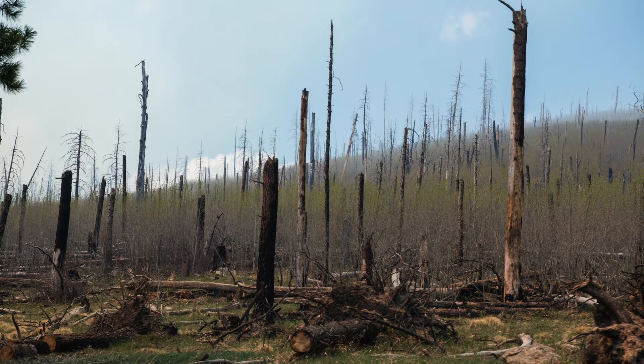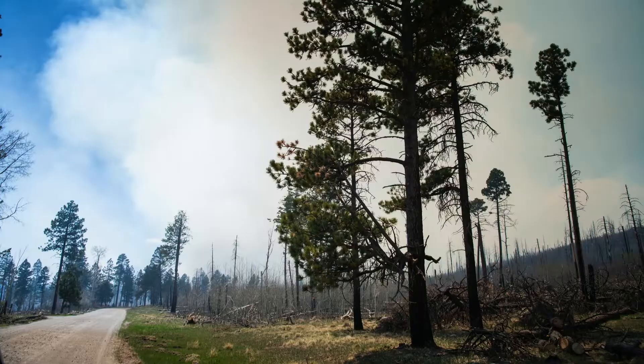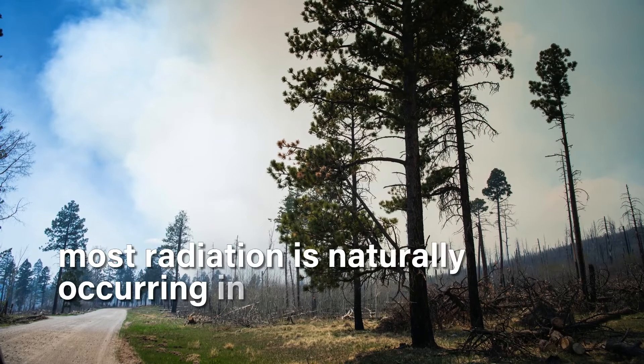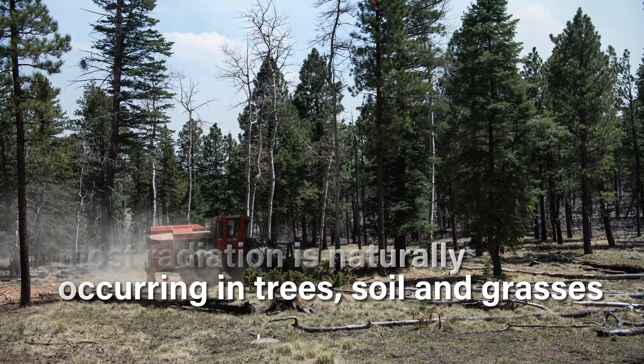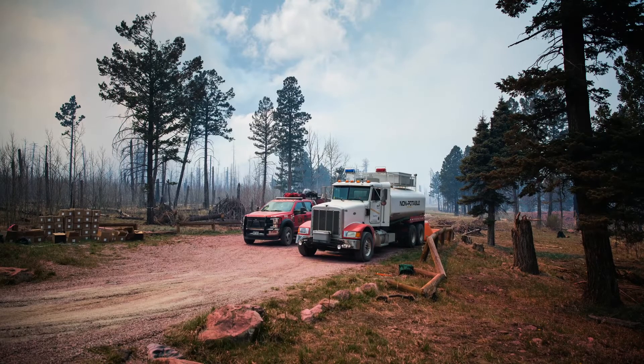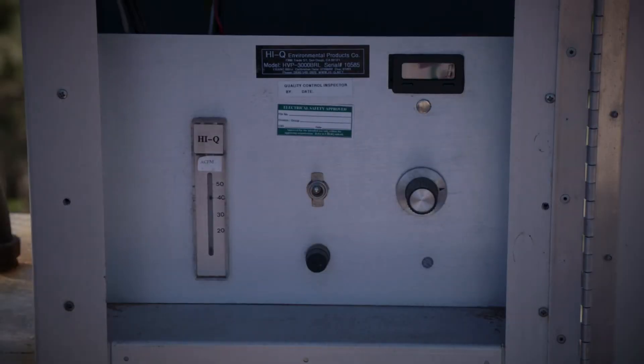It's important to sample the air during a wildfire because during any wildfire you will measure radioactive material in the smoke. The great majority of this is naturally occurring radioactive material from the soil, from trees, things like that. There's naturally occurring radioactive material everywhere, and when vegetation burns, that goes up into the smoke.